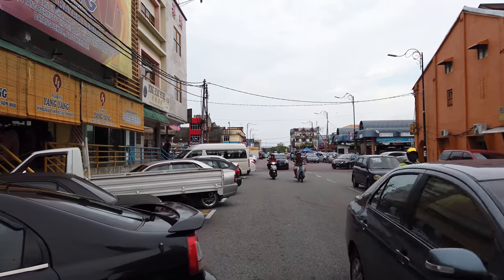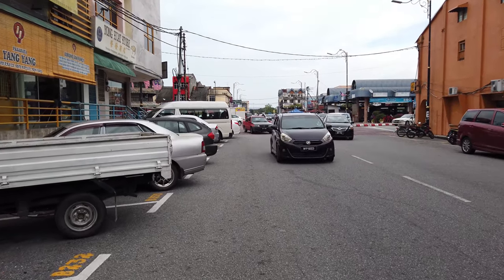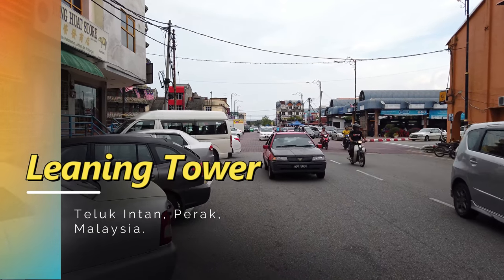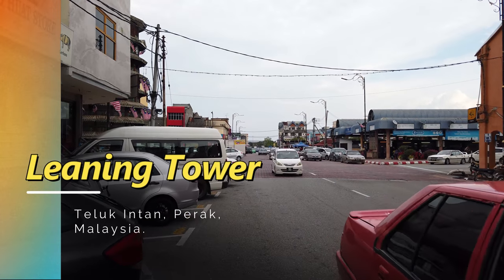Howdy folks! Welcome to Wonder Eats. We're walking in Tholong Intang Town now, heading to the Leaning Clock Tower which should be on the left of us. Actually it's right there. Here we go.